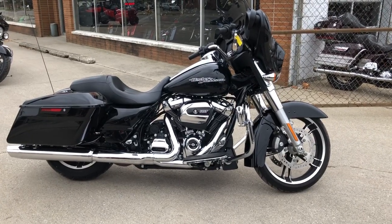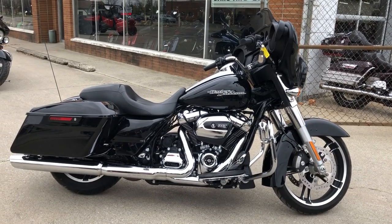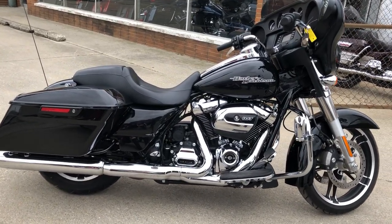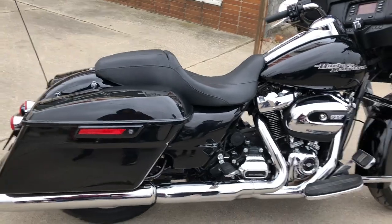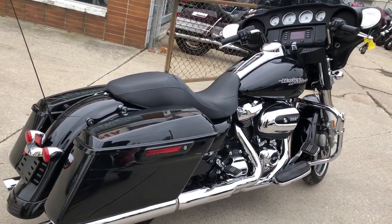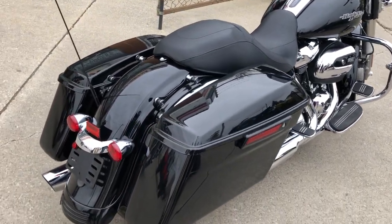Hey everybody, thanks for checking out Approval Power Sports on YouTube, our website, or Facebook. Wow, take a look at this used Harley-Davidson for sale with only 2,490 miles — this one's not even broken in yet. It's got the 107 cubic inch Milwaukee motor and it runs strong.